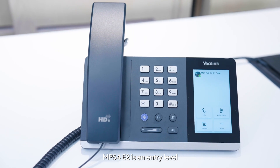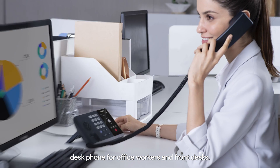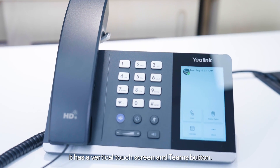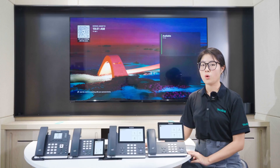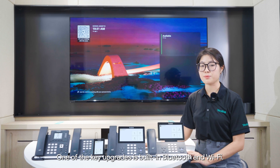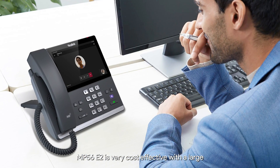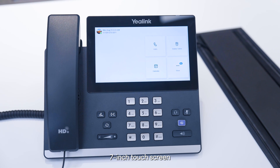The MP54 is an entry-level desk phone for office workers and front desks. It has a vertical touchscreen and Teams button. One of the key upgrades is built-in Bluetooth and Wi-Fi. As the standard option, the MP56 is very cost-effective with a large 7-inch touchscreen.